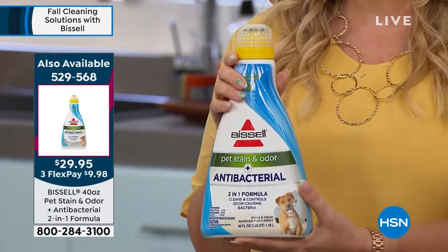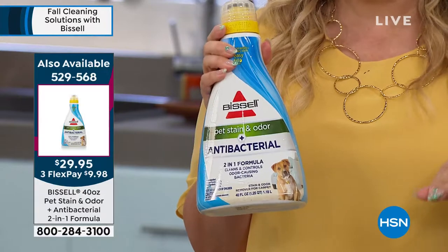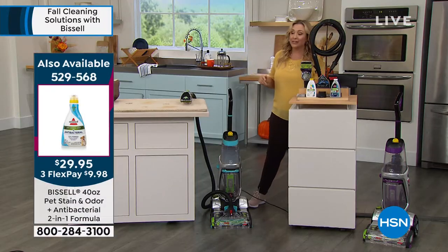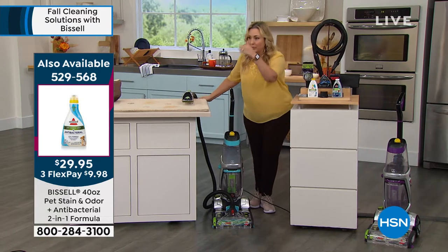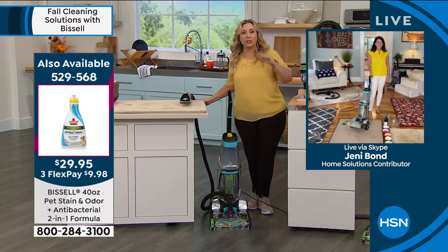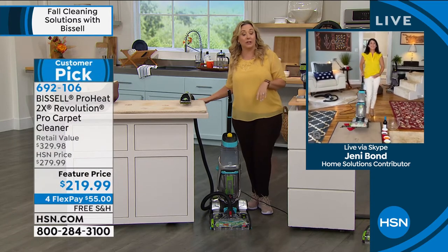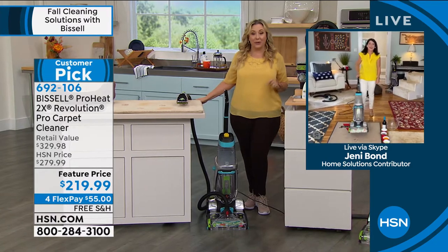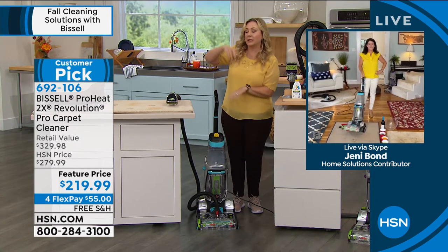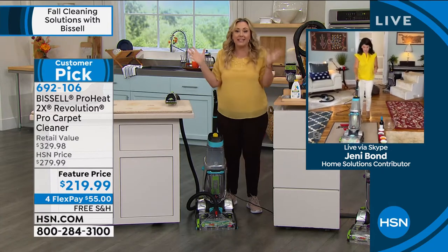When you think about it, for what it costs to professionally clean maybe two rooms, you will own a Bissell. When you hire somebody you say, 'Do this room, that room' — but when you're doing it yourself it's convenient. Today I can do one room; my daughter just went to college, I'm going to do her room. When you hire people it's not like you'll call them every time you have a spill — that's never going to happen.